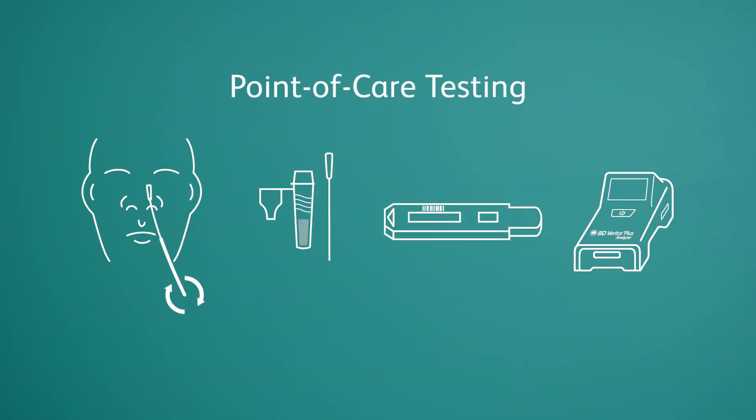Point-of-care testing is a form of testing utilizing technology in which the analysis is performed at the point of care, rather than in the traditional environment of a clinical laboratory.